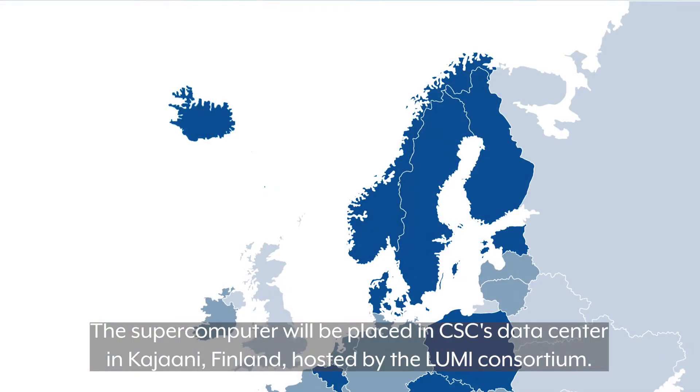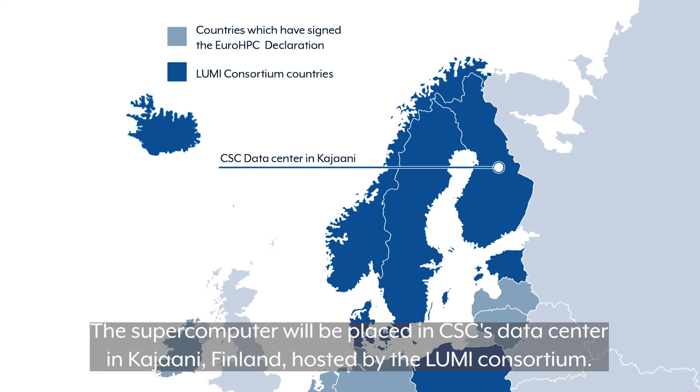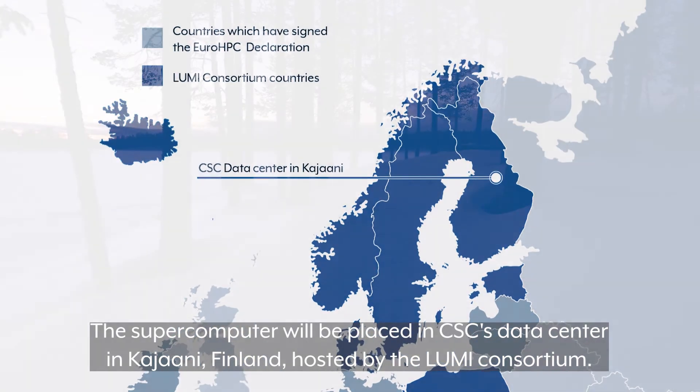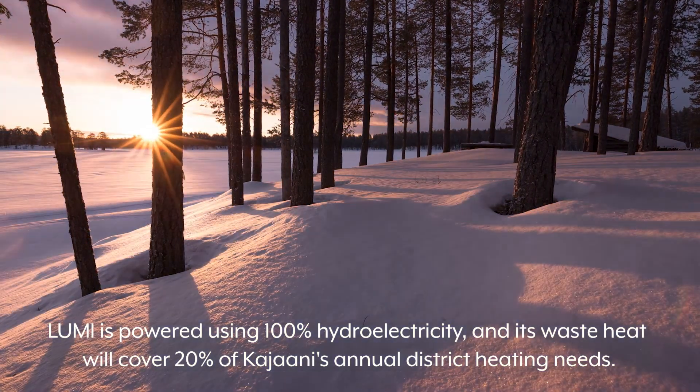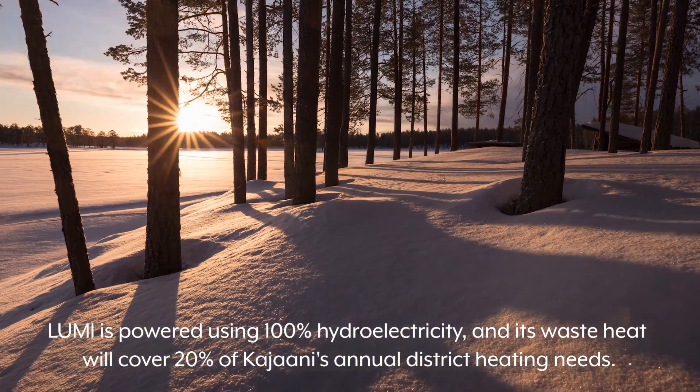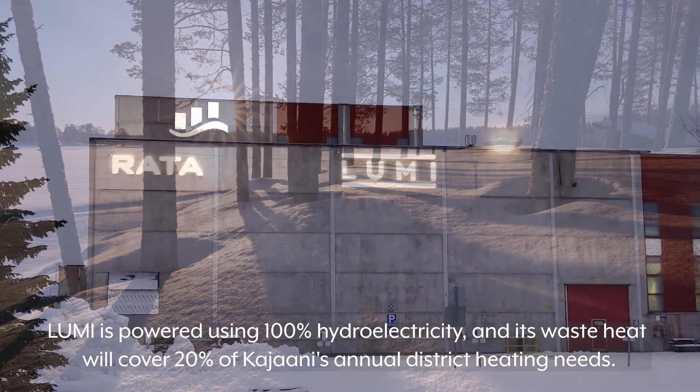The supercomputer will be placed in CSC's data center in Kajaani, Finland, hosted by the Lumi consortium. Lumi is powered using 100% hydroelectricity and its waste heat will cover 20% of Kajaani's annual district heating needs.